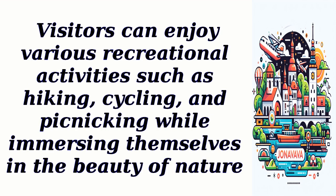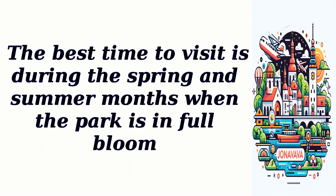Visitors can enjoy various recreational activities such as hiking, cycling, and picnicking while immersing themselves in the beauty of nature. The best time to visit is during the spring and summer months when the park is in full bloom.